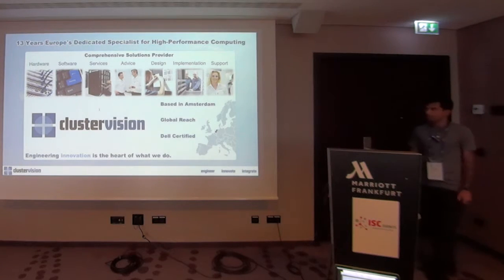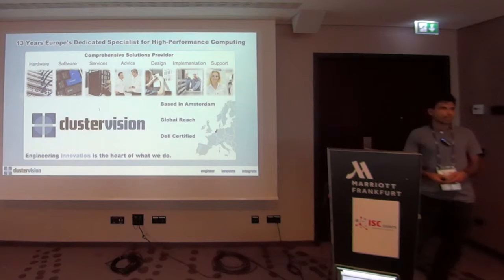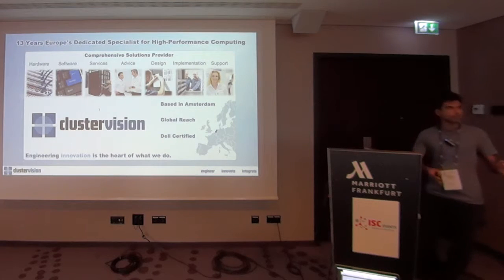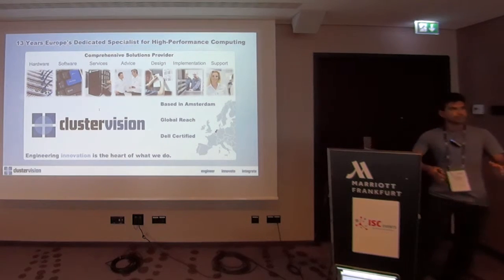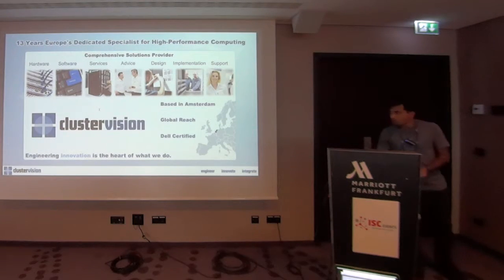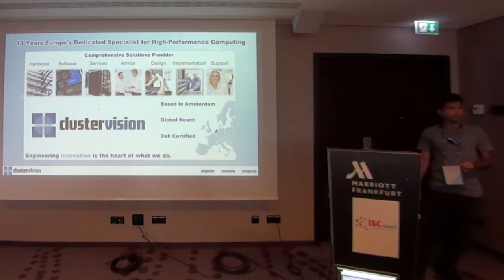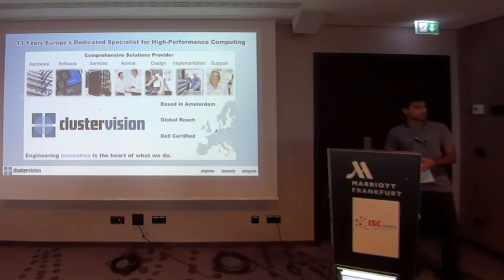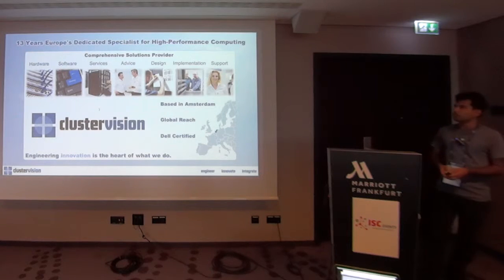What ClusterVision does is basically build high-performance computing clusters. We get the hardware, we assemble the hardware, and we install the software on it and provide support — so we go all the way from the hardware to providing support. Most of our customers come from academia, mostly universities. We also have some customers from industry, mostly automotive.